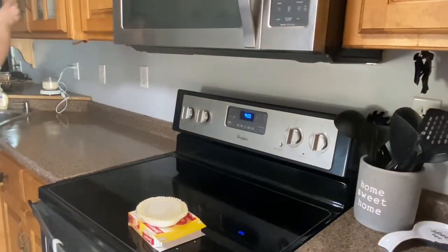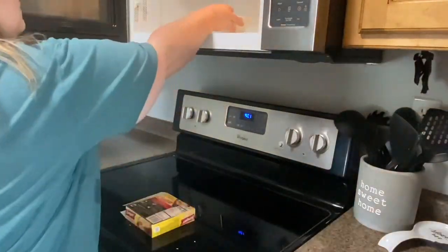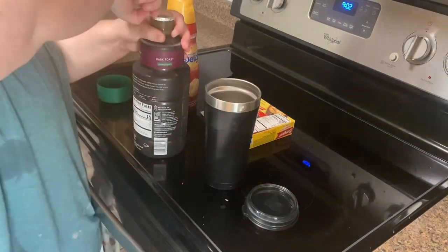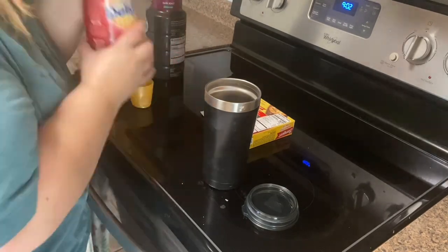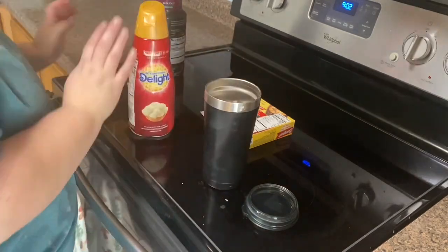I really love these sausage and gravy pot pies — they're like the perfect portion and they're super cheap, like 97 cents. If you're a fan of biscuits and gravy, I would highly recommend trying them. I'm making my coffee with Starbucks dark roast and my Cold Stone Creamery creamer — I actually really love the dark roast coffee.